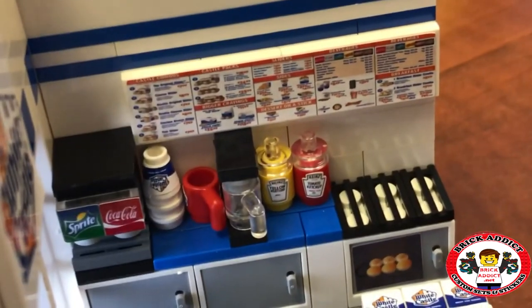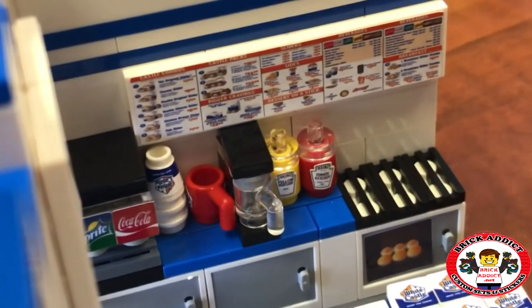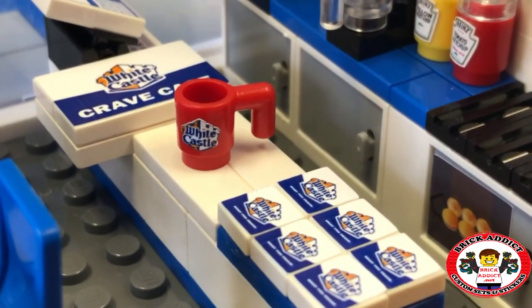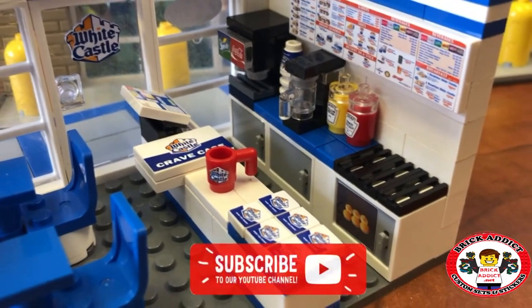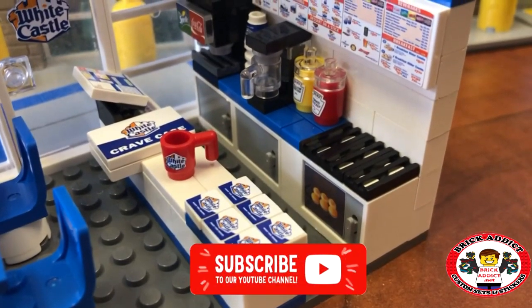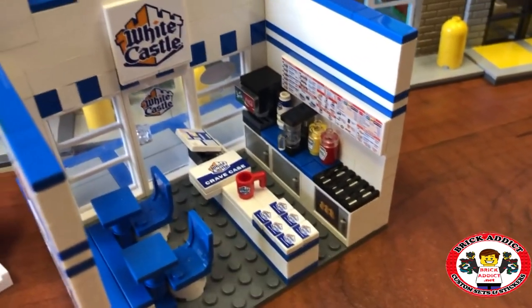Looks like we even got a mug over there, and it even says White Castle on it. Cannot go wrong with that — a White Castle mug. We've got three compartments for refrigeration, and one of them is probably a heater, maybe even a freezer.